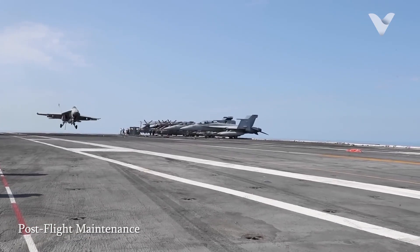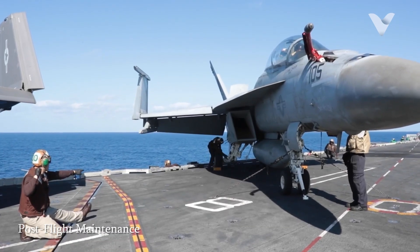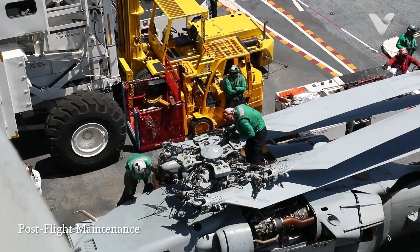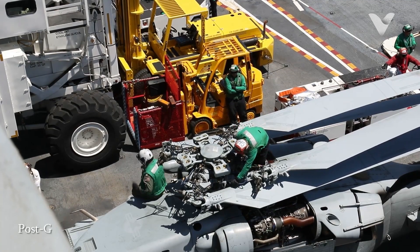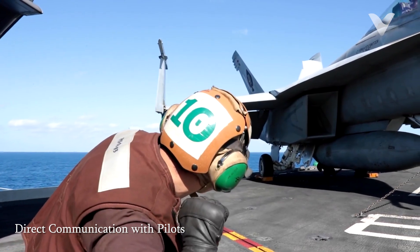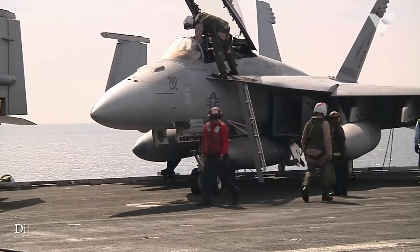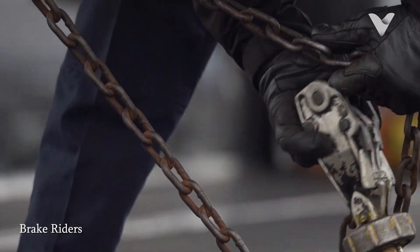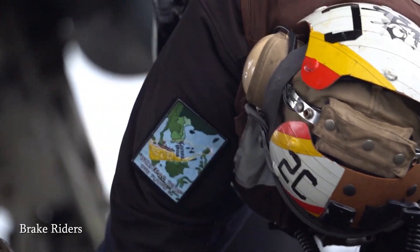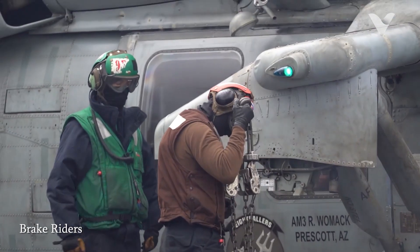After an aircraft returns from a mission, brown shirts conduct post-flight checks to assess any potential issues that may have arisen during the flight. This involves documenting any discrepancies and coordinating with maintenance personnel to address them promptly. Brown-shirted personnel maintain direct communication with pilots, providing essential information regarding the aircraft's condition and any specific concerns that may affect flight operations. During repositioning of aircraft on the flight deck or in the hangar, plane captains often occupy the cockpit as brake riders, managing the aircraft's controls while it is being moved.